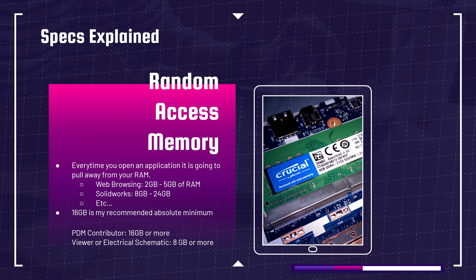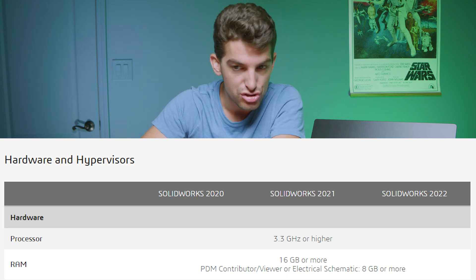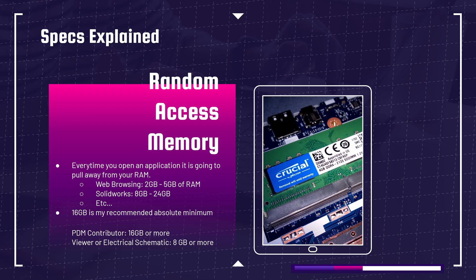Looking at RAM — random access memory — basically every time you open an application, your computer pulls from the RAM. You want enough RAM to run, say, Google Chrome, listen to music, and run SOLIDWORKS simultaneously. Google Chrome alone can use about two to five gigs of RAM, which is why I recommend a starting point of 16 gigs. The SOLIDWORKS website actually says 16 gigs is the recommended minimum, and that's my absolute minimum as well. I think any 3D modeling student or professional should be at 32 gigs of RAM, because if you're web browsing and listening to music, you've already burned through six to eight gigs, and SOLIDWORKS can start to bottleneck even at 16 gigs. The safe spot is 32 gigs.